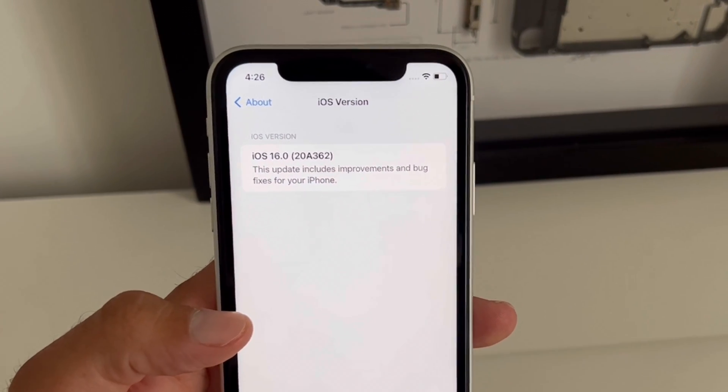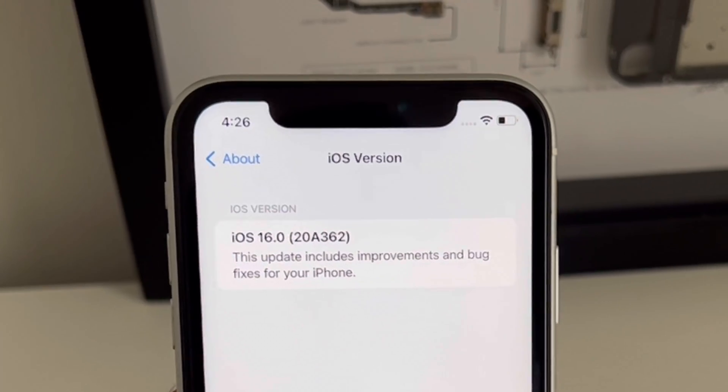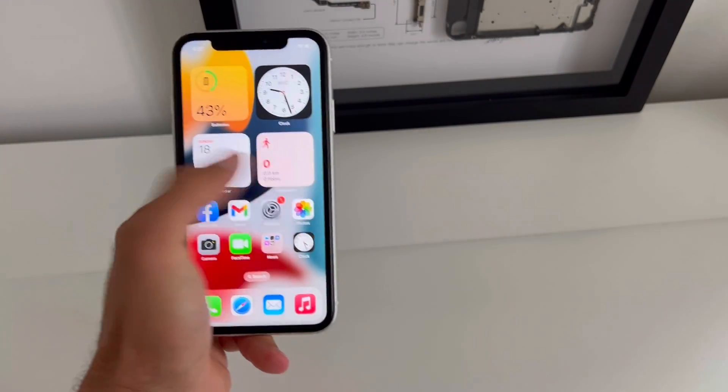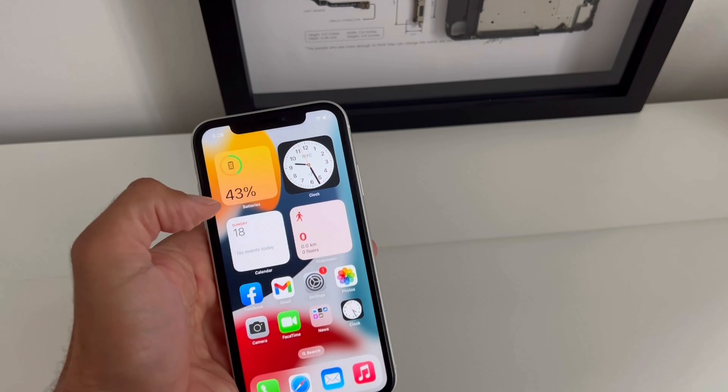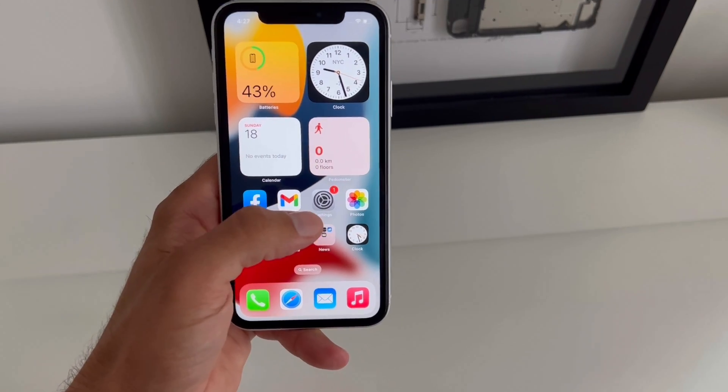Hi guys, here's a quick fix for you. If you recently updated to the public version of iOS 16, you might encounter some serious problems with the touch screen of your iPhone. Swipes aren't recognized, touches are barely working.